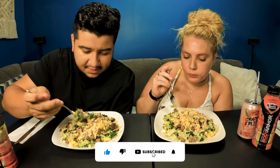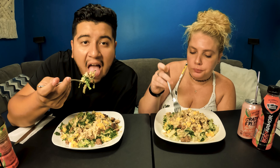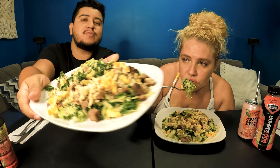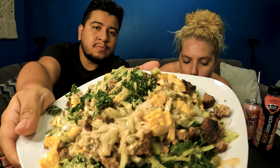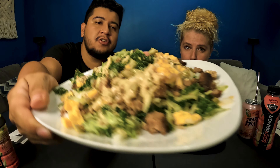So where did you find this recipe? On Instagram. We've made this a few times before, so it's really good. It's just as good as every other time. Look at this — I know you guys probably saw a close-up earlier, but there's another one.